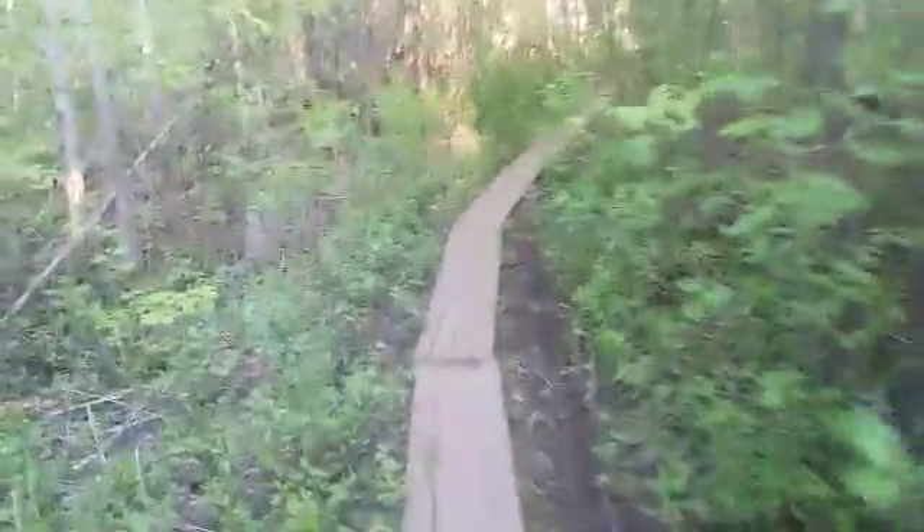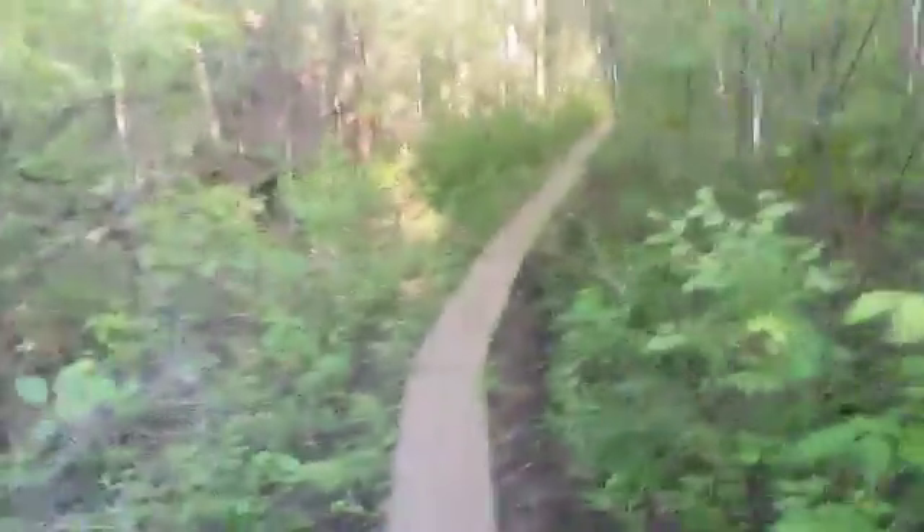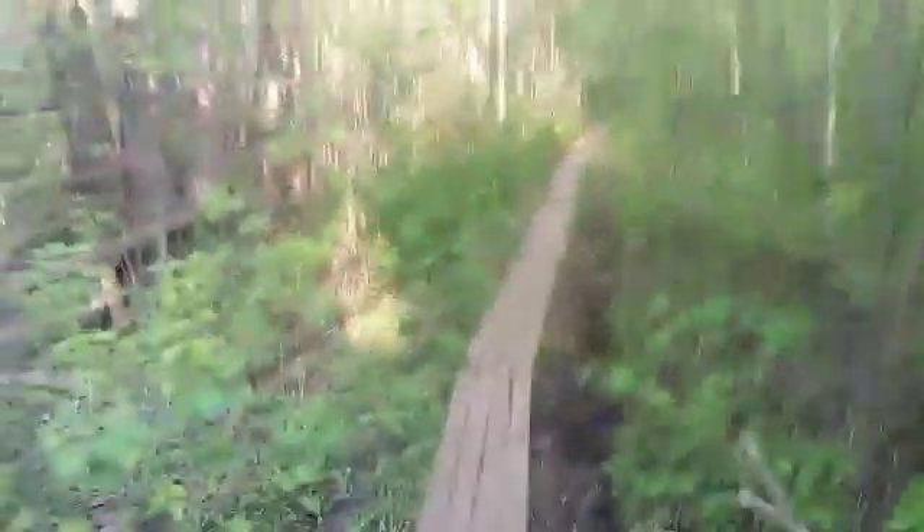This has so much potential — I mean, look at this. It's a little railway here. I almost need to do this throughout the whole path. Oh well.